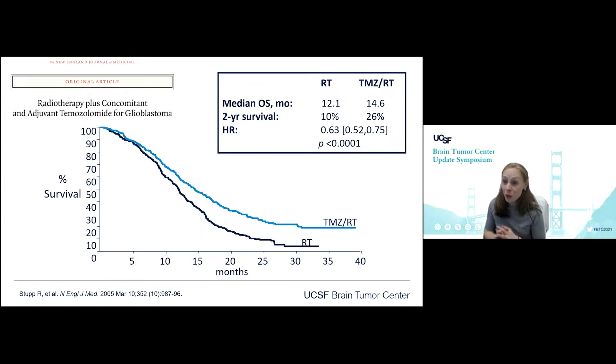Through the Stupp protocol and this classic paper published back in 2005, we know that the addition of temozolomide to radiation improved overall survival on the order of about two months — from 12 months to 14.6 months. However, it doubled the two-year survival rate from 10% to 26%. So yes, we give temozolomide with radiation based on this evidence.